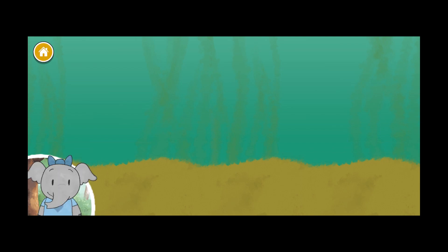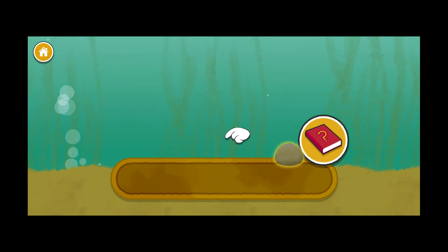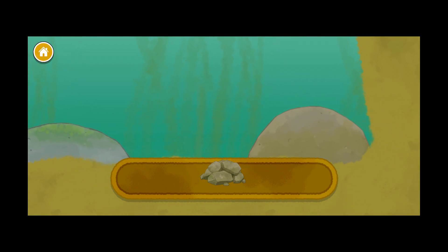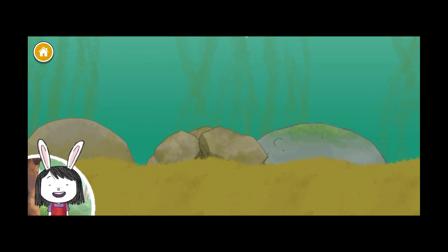Let's make our own pond! Great idea. Let's start our pond by adding rocks. Tap on the book if you want to hear about the things you can add to the pond. Great, now there's lots of places for the animals to live and hide. Let's keep going.